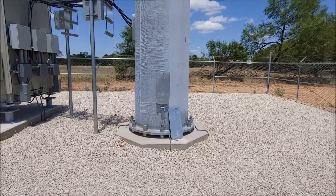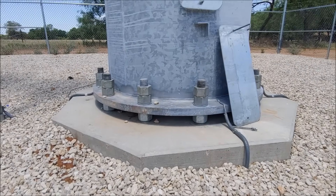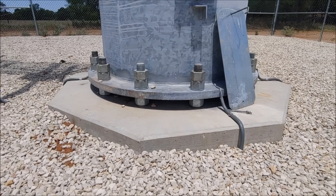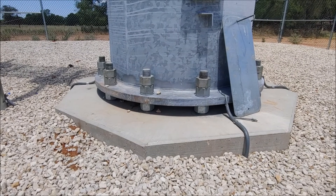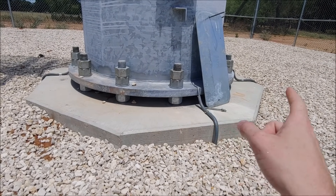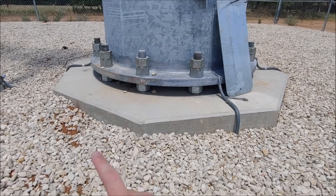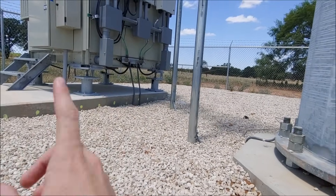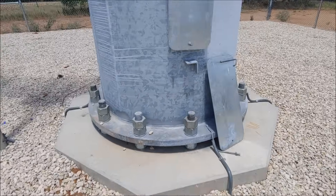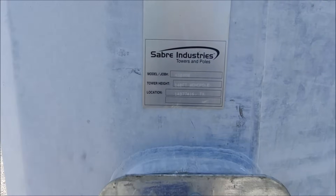Here is our structural support with big pieces of all-thread or anchors that go all the way down into a base. These right here are grounding — they basically ground out the tower. There's a big ground ring under here called a halo: one for the tower and one for this shelter here.